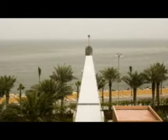End of the line for the Palm Monorail. A family enjoys a ride on the new rapid transit system, designed to serve both residents and visitors to Palm Jumeirah.